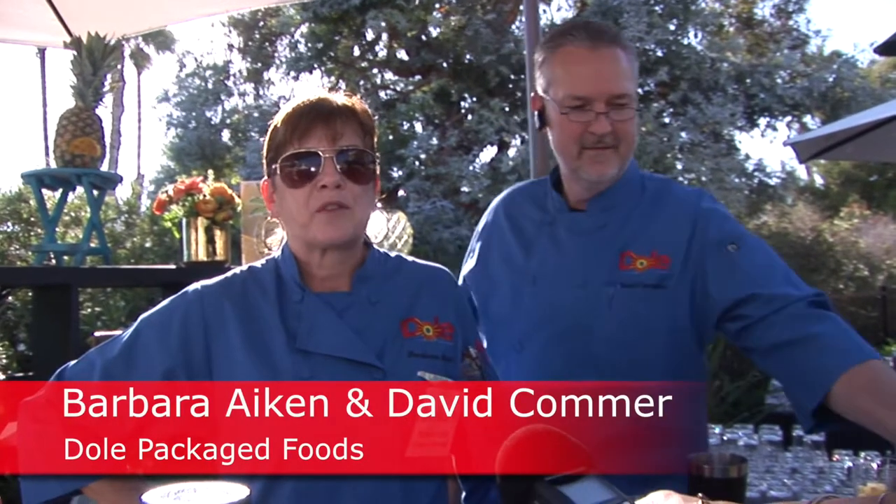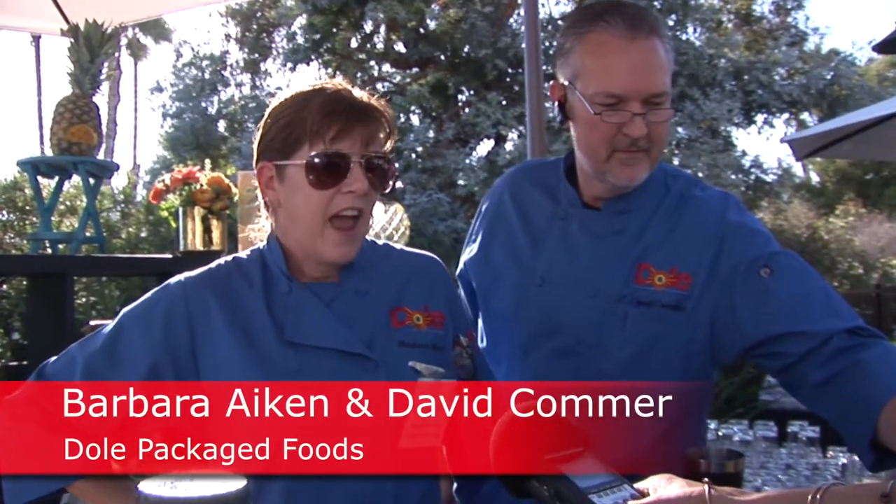Hi, I'm Barbara Akin, and I'm here with David Comer representing Dole. We have some fabulous Caribbean drinks and Jamaican drinks, and the first one is the Caribbean Fusion.